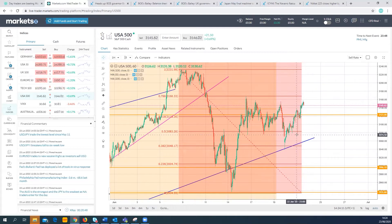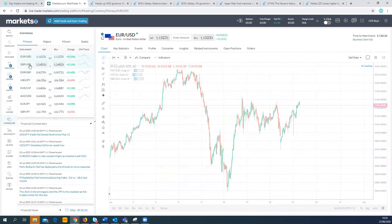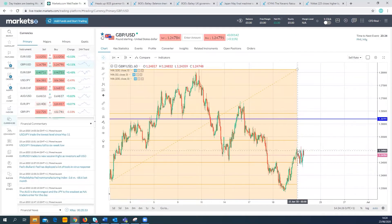The overnight low was around 3740-something on the S&P 500, driven by Navarro's comments around the China trade deal. But we've had a big rally since then.